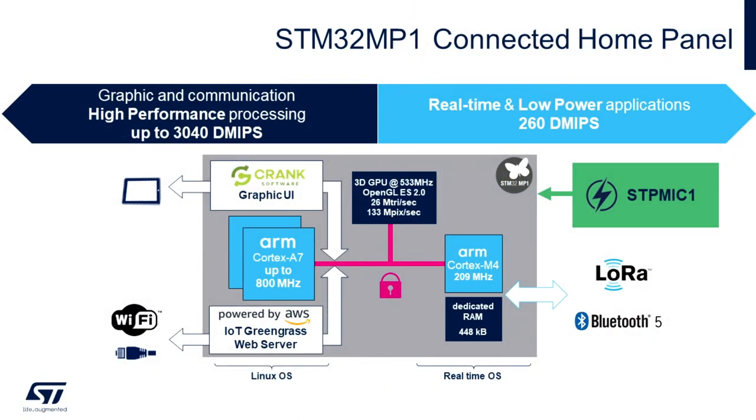There are two primary processing domains within the STM32MP1: the Linux domain powered by a single or dual ARM Cortex-A7s with maximum clock frequencies of either 650 or 800 MHz, and the real-time domain powered by an ARM Cortex-M4 at 209 MHz.